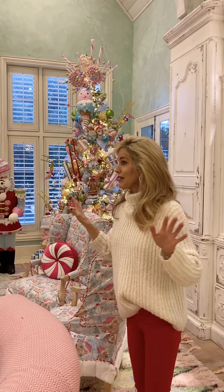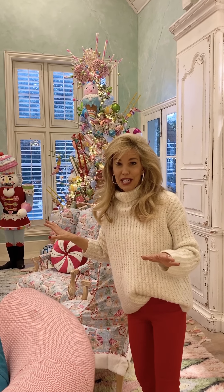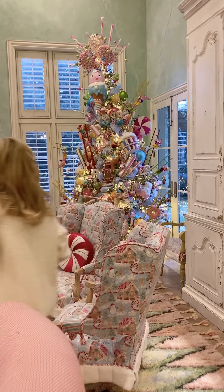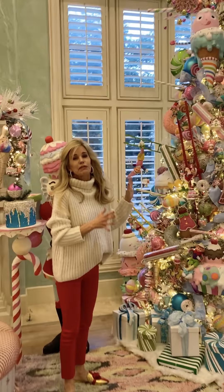Okay, to the family room. This is definitely the most detailed, intricate room of the house. This is where we spend most of the time decorating because of this tree, which I'm going to go right to first.